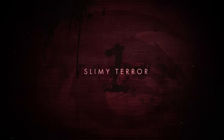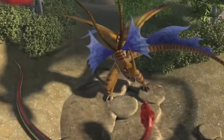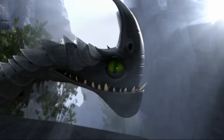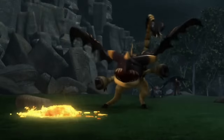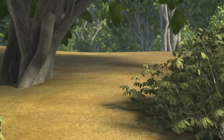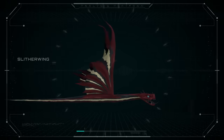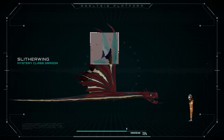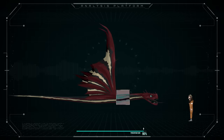Method number one: Slimy Terror. As we go through this episode, you'll find out that the variety in dragons is insane, and so are the ways you could die. We'll begin with a strange-looking dragon, the Slitherwing. These dragons very much resemble snakes, except they are much bigger, can fly, and as you might expect, have a venomous bite.